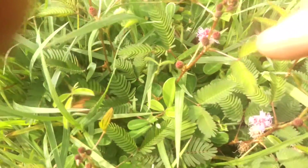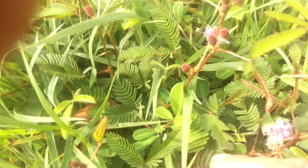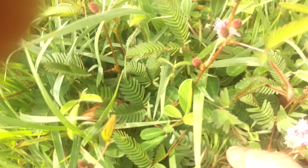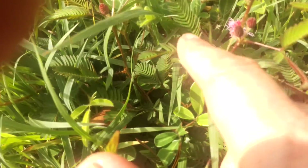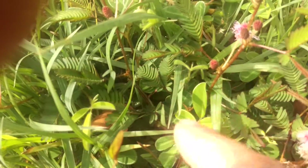This guy is a little bit more durable. These guys though, you just barely touch them and they close. They're kind of fun to play with. These leaves, you just barely touch them and they close.